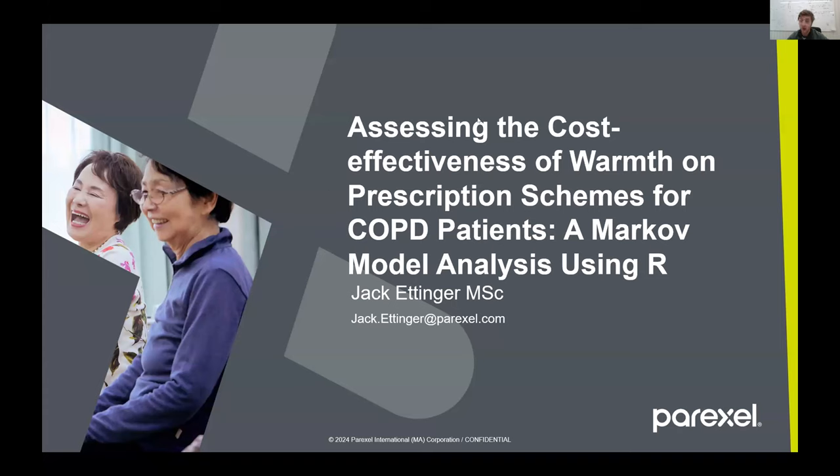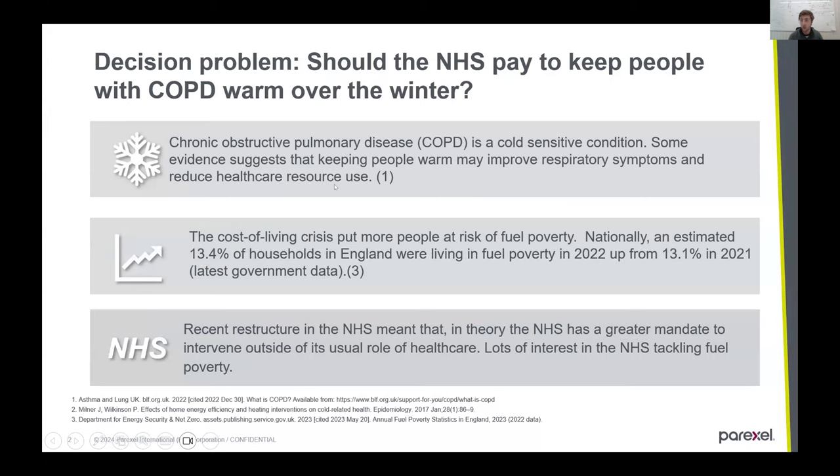My project was assessing the cost effectiveness of warmth on prescription schemes for COPD patients. I chose this because at the time I was working in the NHS doing lots of work around COPD, which is a cold-sensitive condition. There is evidence that if you keep people warm, you improve their symptoms and reduce their healthcare resource use.